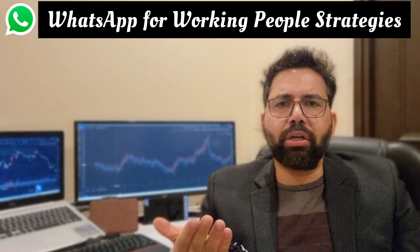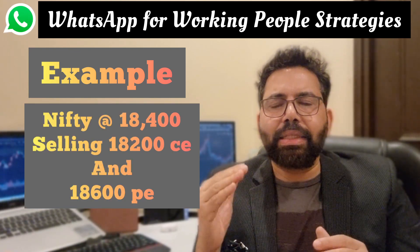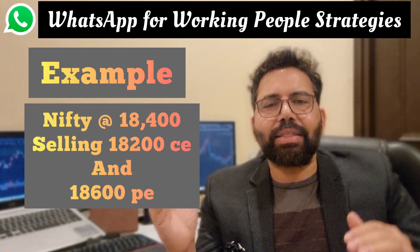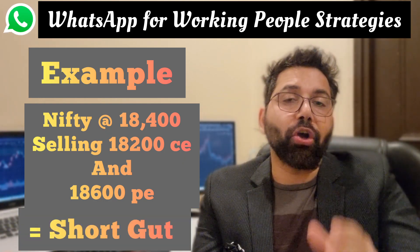An example of short guts can be Nifty trading at 18,400. So if we sell an 18,200 call and sell an 18,600 put, this will qualify as a short gut.